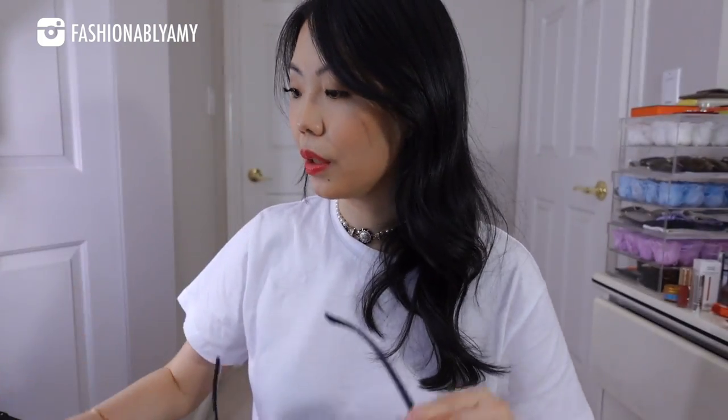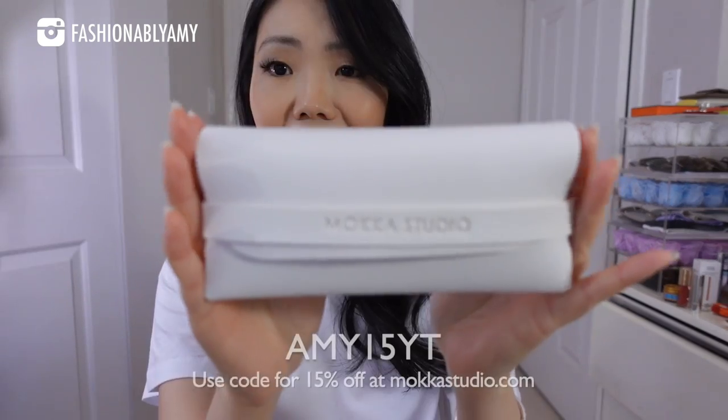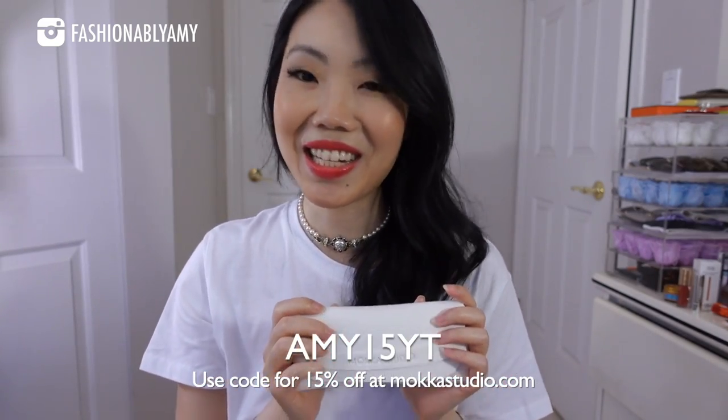I tried the Bobby earlier, and these ones are the Abby — these are the ones that actually had a white color. Super impressed with all the designs. They're so comfortable, lightweight, and really nice, and fit so well. That is the most important. If you guys want to check out the Mocha Studio store, use code AMY15YT to save 15% at checkout.